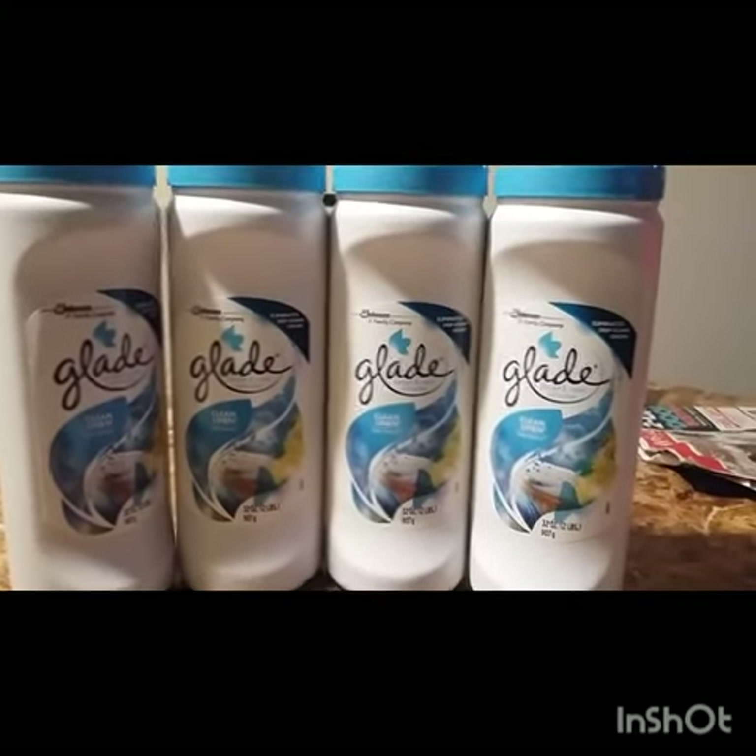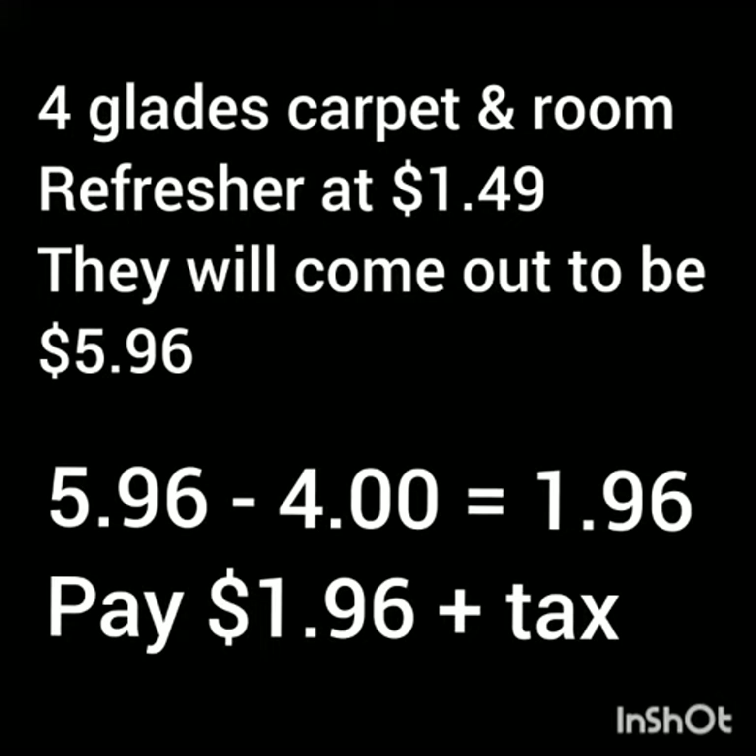Look at the breakdown right here. Pick up four of the Glade carpet and room refreshers at $1.49 each — four would equal $5.96. Use two of those two-dollar-off any two Glade product coupons, which is four dollars in coupons. Subtract that from $5.96 and your subtotal comes out to a dollar and 96 cents.